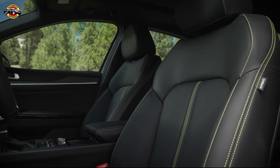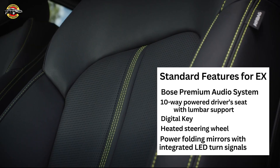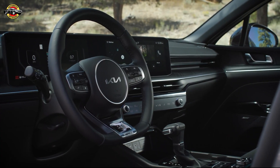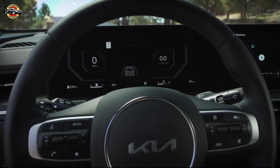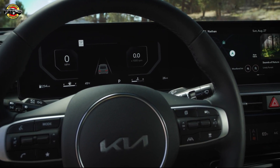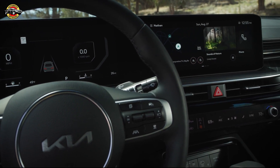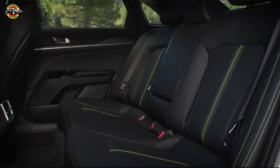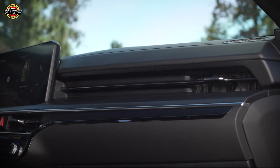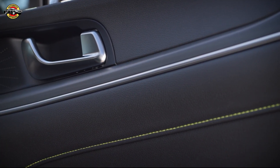Step inside and you'll discover a world of comfort and connectivity. Kia has raised the bar with standard features across the lineup, particularly in the popular X trim. From the immersive Bose premium audio system to the convenience of digital key and heated steering wheel, every detail is designed to enhance your driving experience. Stay connected and informed with the new 12-inch instrument screen and 12.3-inch touchscreen navigation unit, with wireless Apple CarPlay and Android Auto now standard.